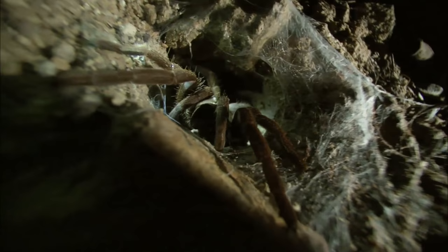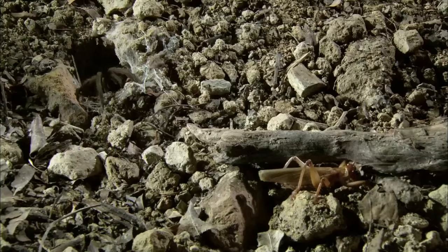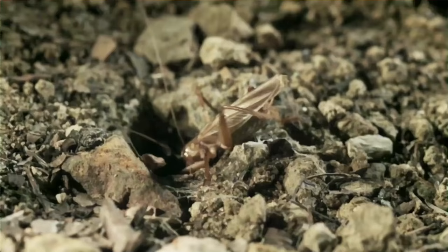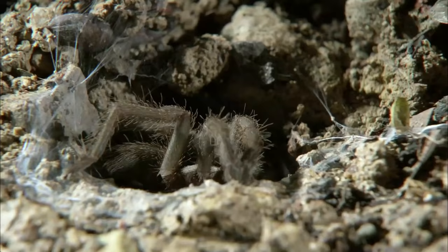She heads for home to lick her wounds and mend her web. She'll seal the entrance of the burrow so predators can't get in while she's relatively incapacitated. But the bulldog raspy cricket has developed a taste for spider drumsticks — it's stalked its injured victim to her home. She's down, but not out. A massive body kick sends the killer cricket reeling.